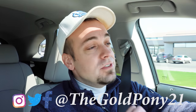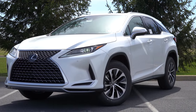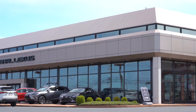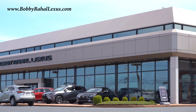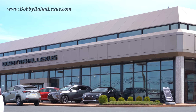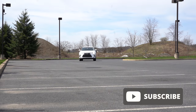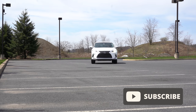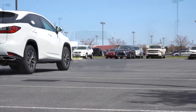Welcome back. I'm Gold Pony and I do new car, truck, and SUV reviews on YouTube. Today we are in the new 2021 Lexus RX 350, courtesy of Bobby Ray Hall Lexus in Mechanicsburg, PA. For more information on their inventory, please check out the link in the description box below. I wanted to check this one out because it has above average reliability according to Consumer Reports, plus lots of new standard safety for 2021.